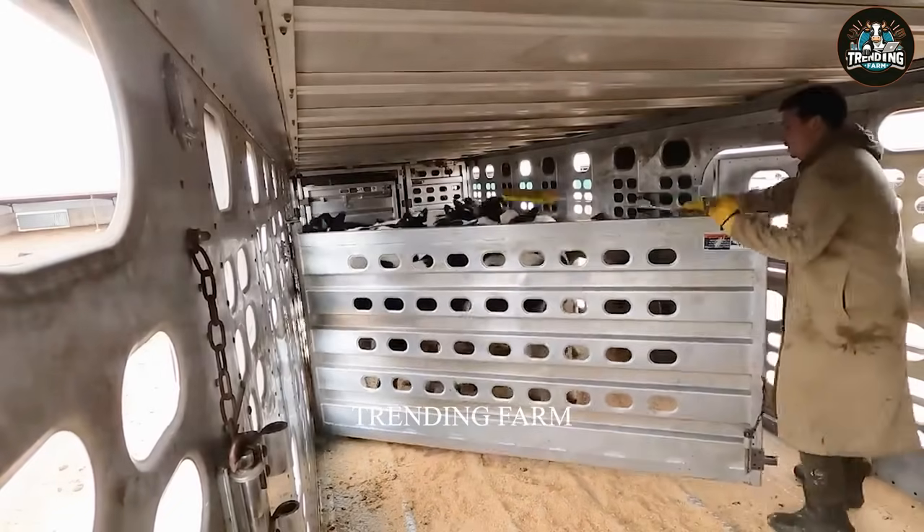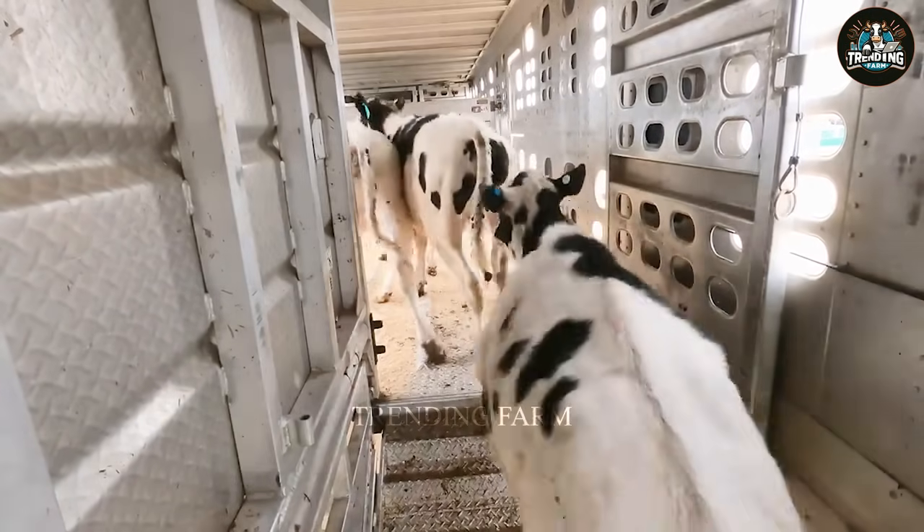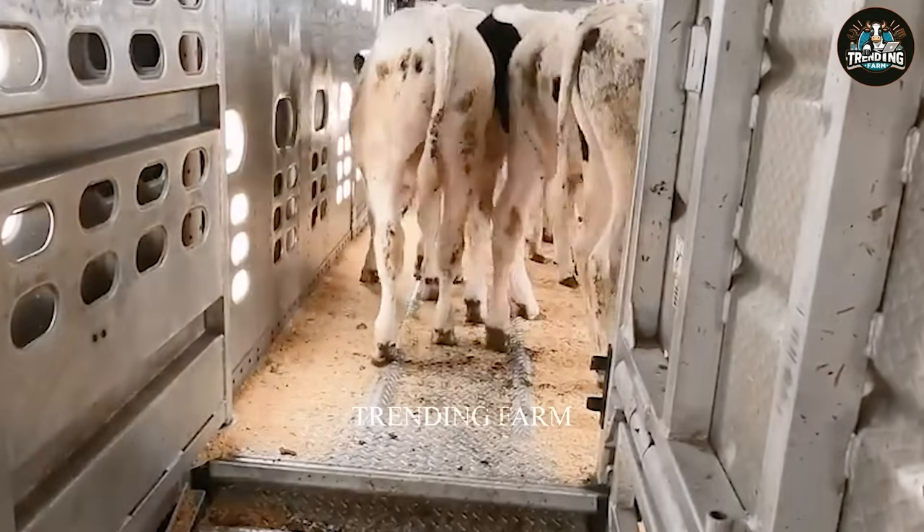For short distances, cows are often transported by cart, with carriages connected by sturdy iron axles, allowing for the transport of a larger number of cows.